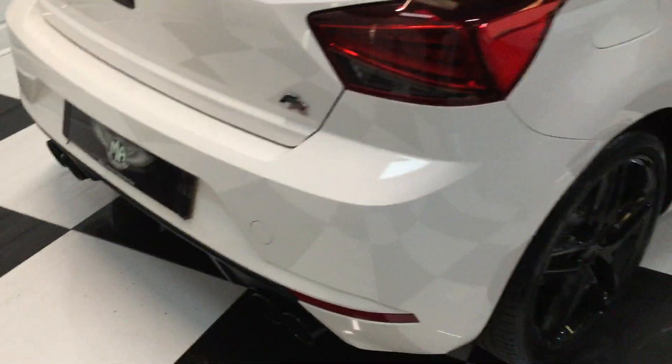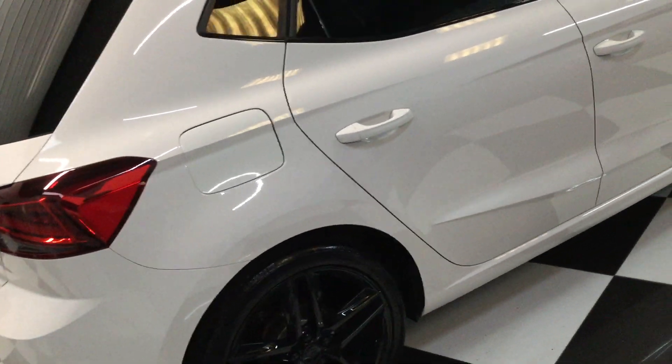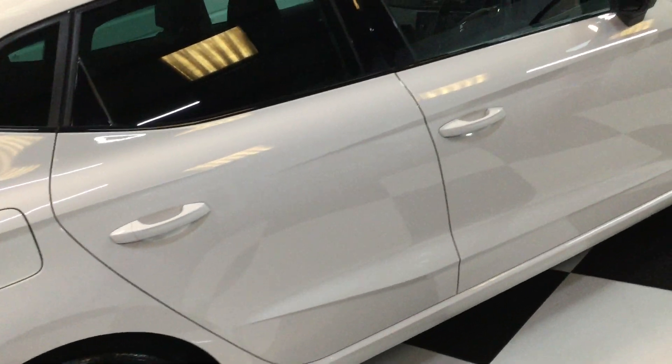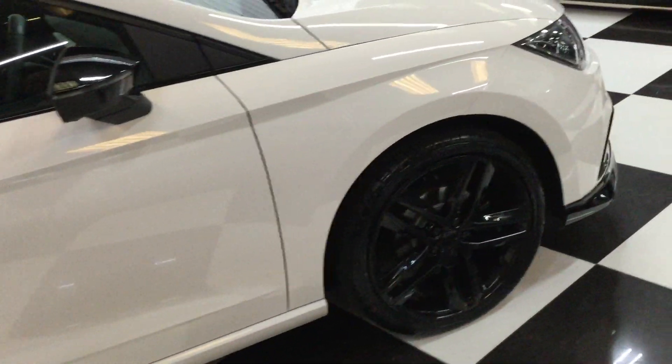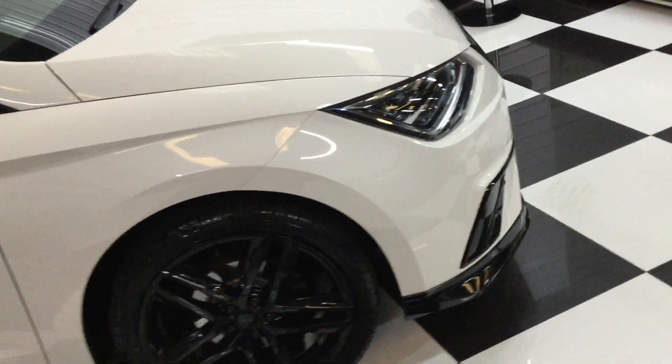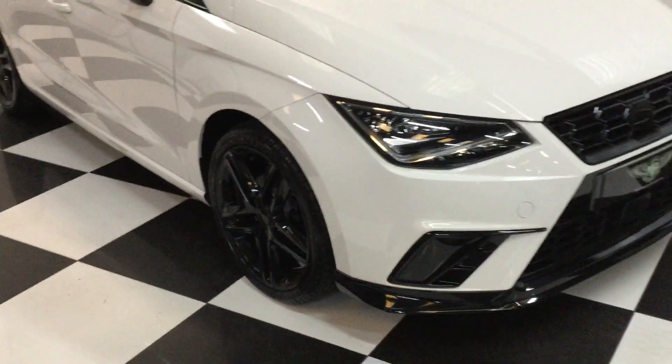There's the exhaust system. It's also got wireless phone charging, factory navigation on the big screen, and it's also got Apple CarPlay. This will make a great car for a young chap, because it's cheap insurance, looks the part, and it sounds good.